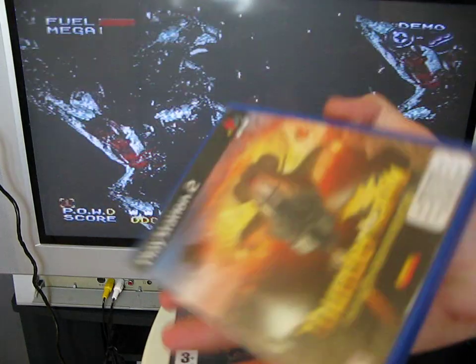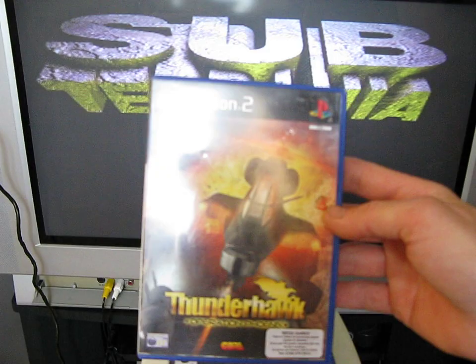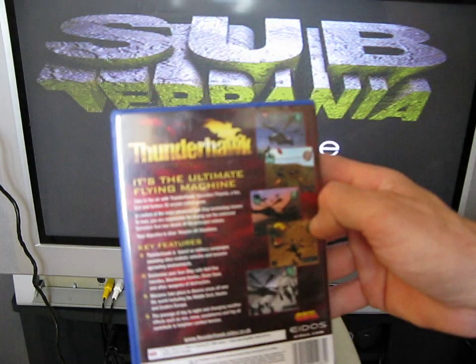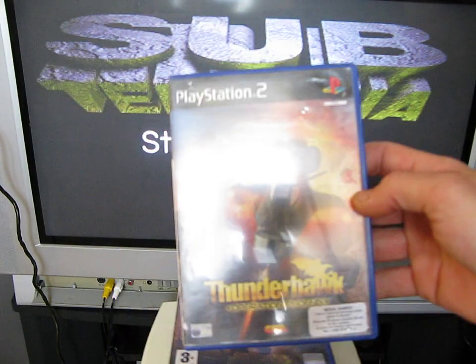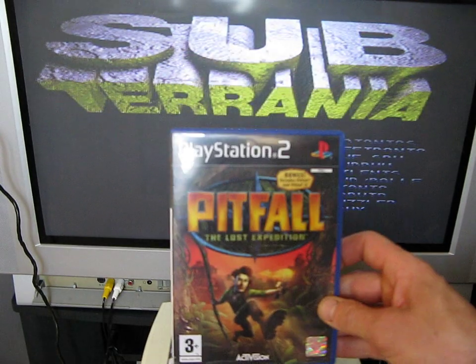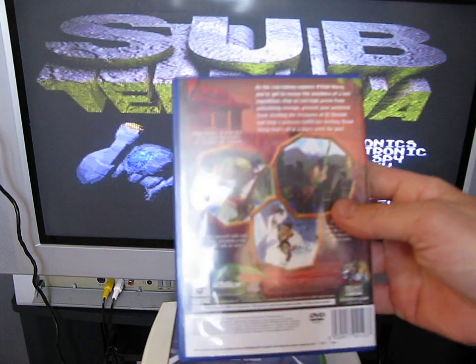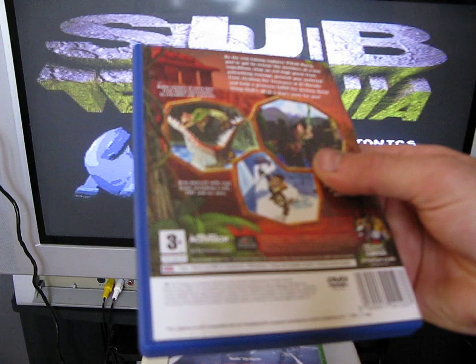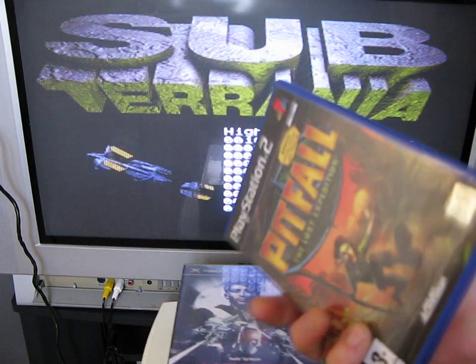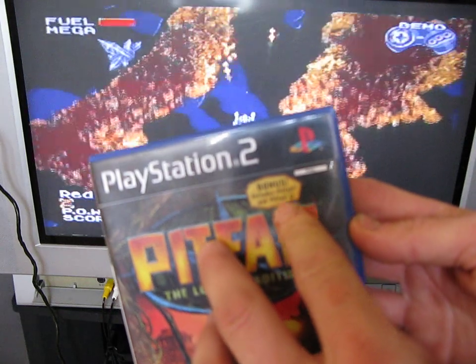I have got Thunderhawk on the Mega CD, so it's quite interesting to see what this updated version plays like. We've also got Pitfall: The Lost Expedition by Activision, rated 3 plus, one player, and it includes a bonus with Pitfall and Pitfall 2.